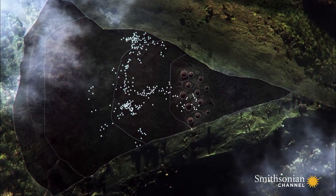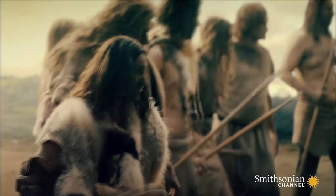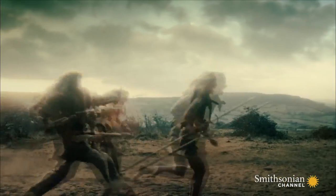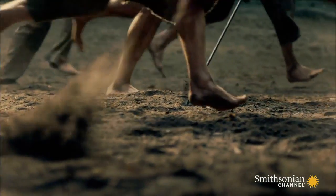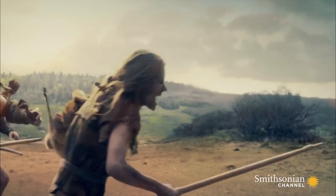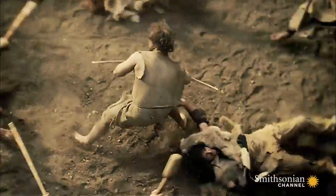400 flint arrowheads found at Crickley Hill reveal how the conflict played out. From the distribution of arrowheads, it does look like the attackers successfully overwhelmed the defense. Once inside, they were in much closer proximity to people, and fighting at that point would have become hand-to-hand.